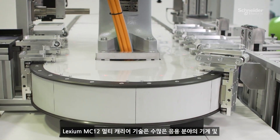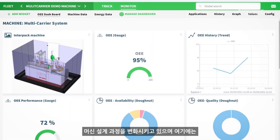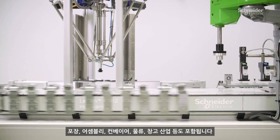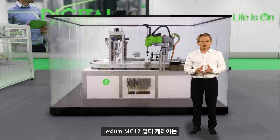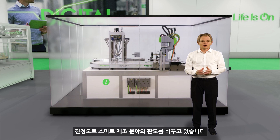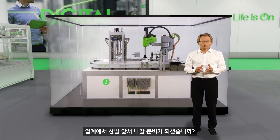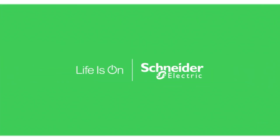Lexium MC12 multi-carrier technology is changing machines and machine design for a lot of applications in packaging, assembly, conveying, logistics and warehouse. As we have seen, Lexium MC12 multi-carrier is a real game changer for smart manufacturing. Are you ready for being one step ahead?